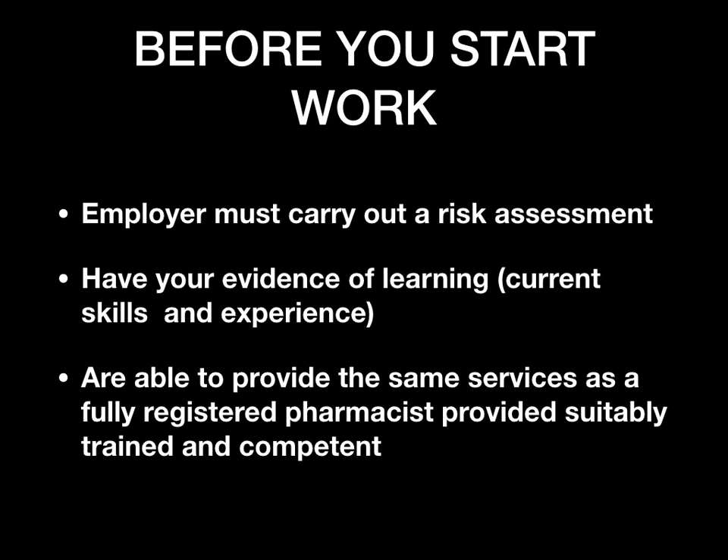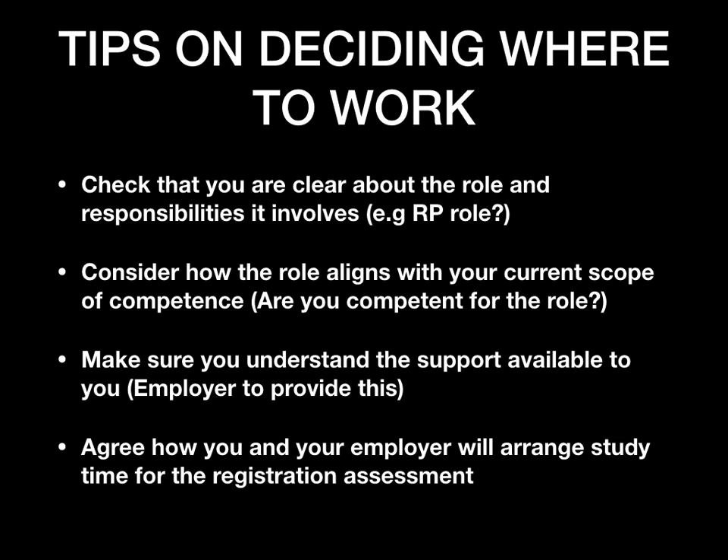Next, let's look at tips on deciding where to work. If you haven't chosen a place yet, these tips can help you decide what pharmacy or organization to join. First, check that you are very clear about the role and the responsibilities it involves — whatever organization you're going to work for, you need to make sure you totally understand what your role will be, for example whether you're going to be working as the responsible pharmacist.